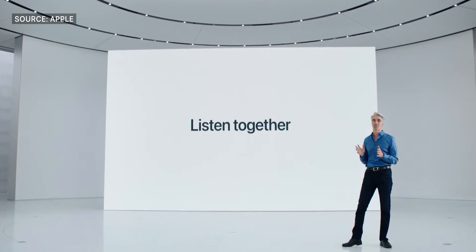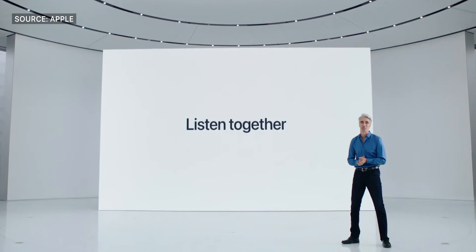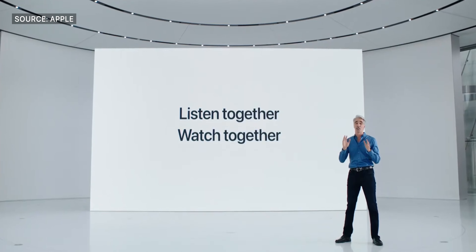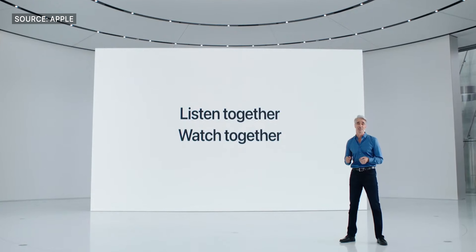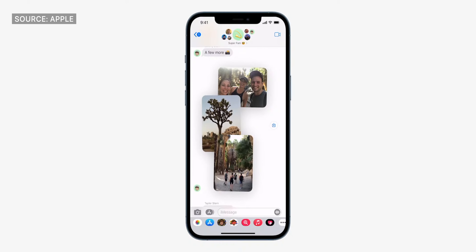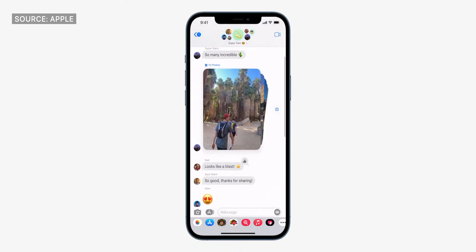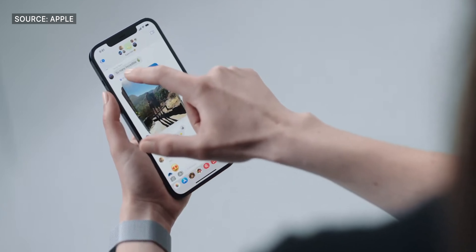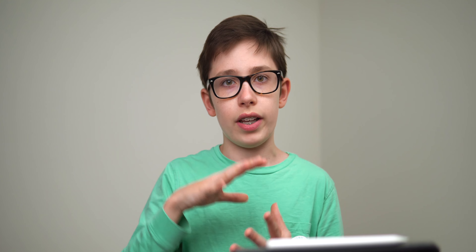FaceTime now has movie and music sharing, so you're able to watch a movie or listen to music together, and you can also share your screen on FaceTime, which is pretty cool if you're planning something or want to show someone something. Messages now have photo stacks — if you send a lot of images to someone, they all get pushed into one stack that the person can swipe through, instead of having a bunch of separate images.